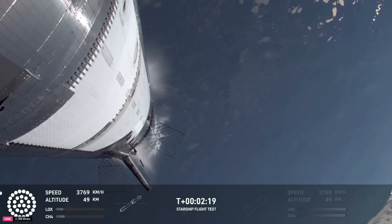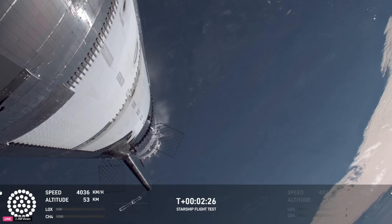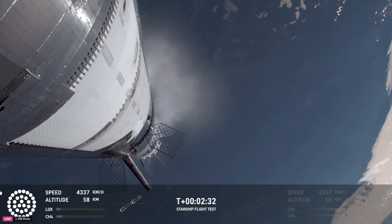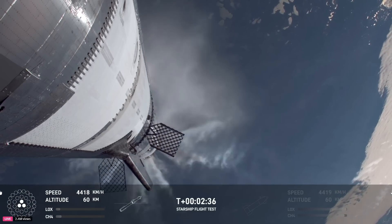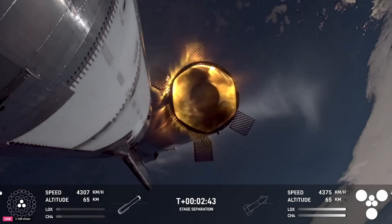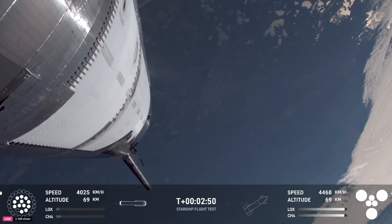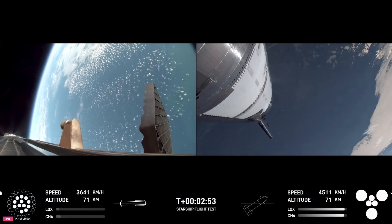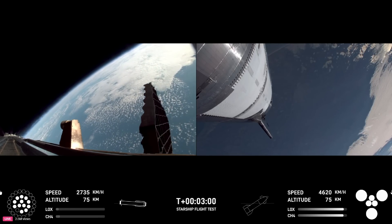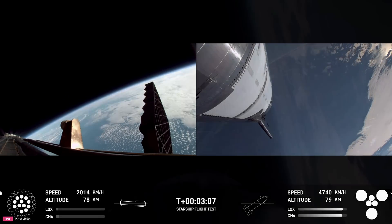We are hearing good call-outs on the tower preparedness from the manual checks. We've still got automated checkouts on the booster and the ship itself, but as of right now our manual checks and manual commanding are looking good for a catch. Booster engine cutoff — that is incredible news. Most engines cut off, down to those middle three. Hot stage confirmed — we've got a booster hopefully on its way back to us, and a ship now making its ascent burn into space.